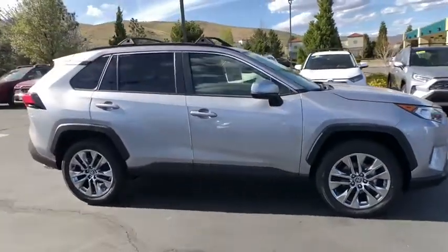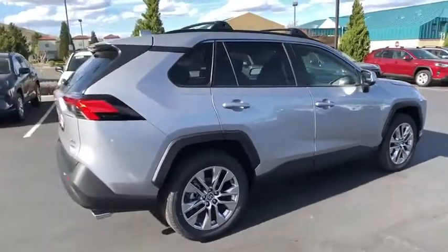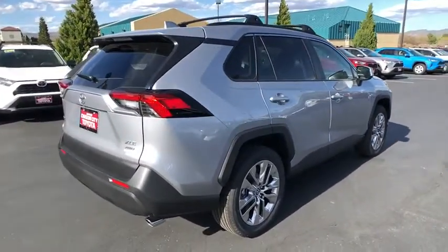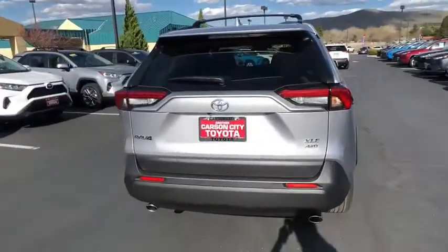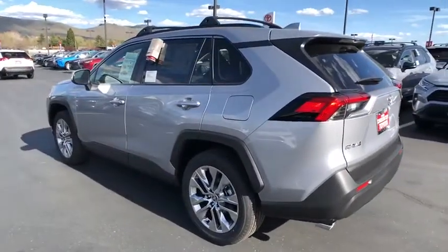Looking for the right vehicle? Check out the 2020 Toyota RAV4. The RAV4 is one of the most fuel-efficient SUVs in its class. Versatile and efficient, the RAV4 mixes the comfort and drivability of a sedan with the benefits of an SUV.